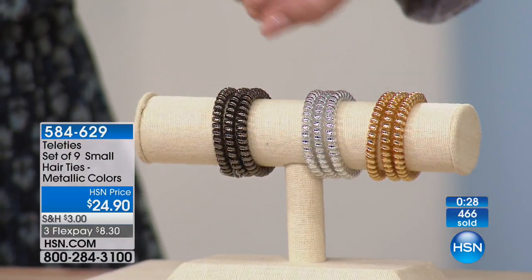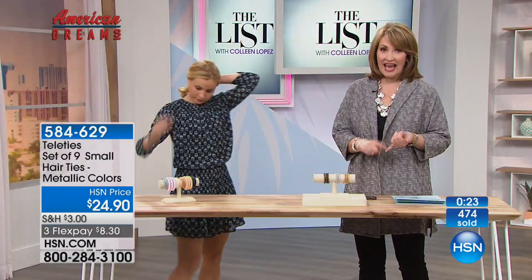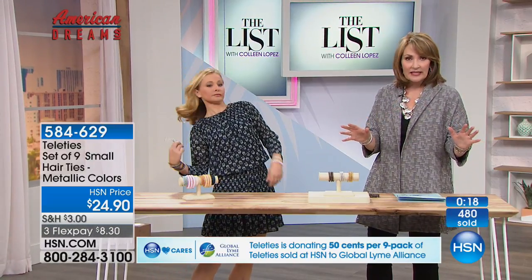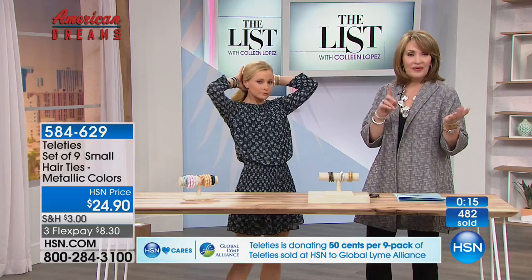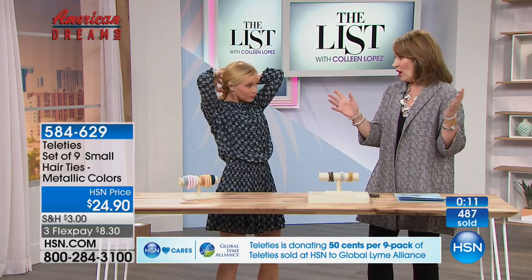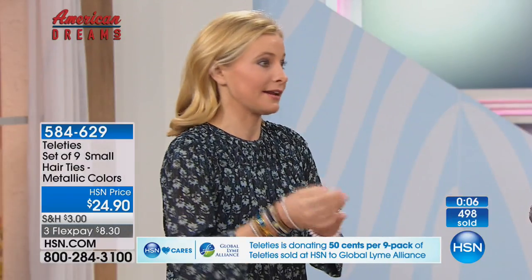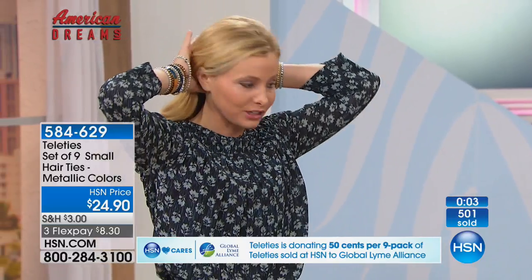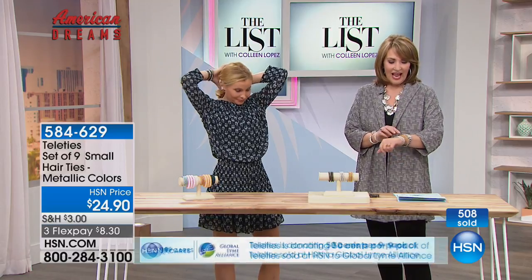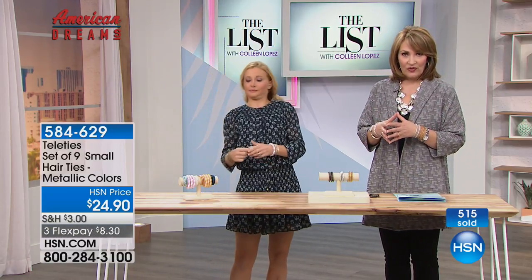You get all three colors — gold, silver, and gunmetal — nine total for $24.90. They last and are water resistant whether you're at the gym, swimming, or by the water. There is one other Teleties option: a set of three larger ones plus six smaller ones — another set of nine total for $26.90. One set has warm tones, the other cool tones with pinks, ice blues, and a pretty white or almond beige.